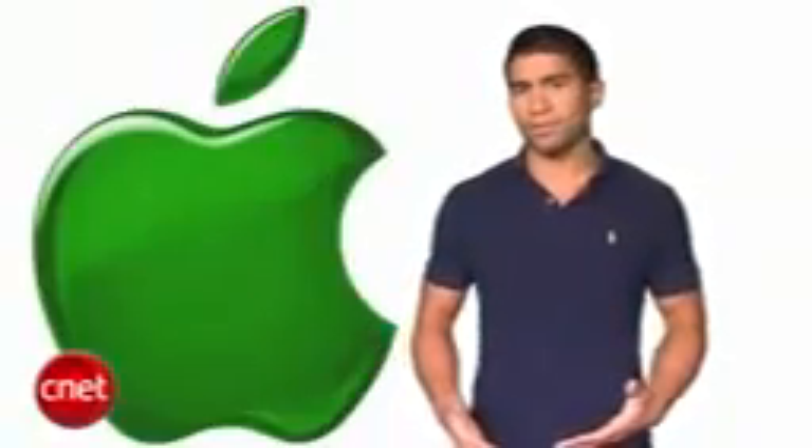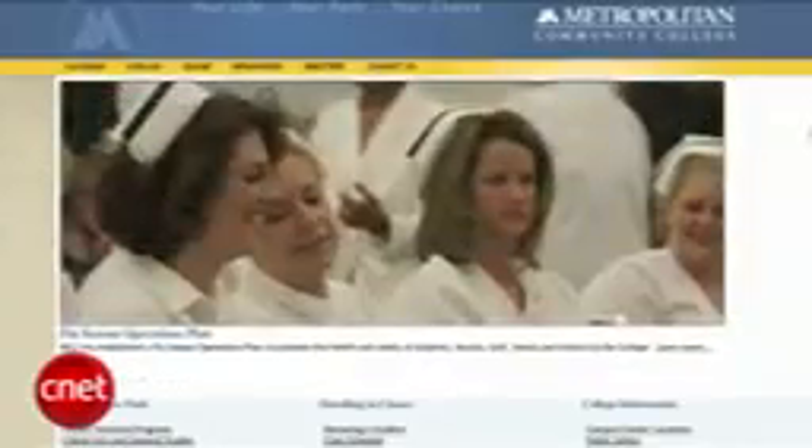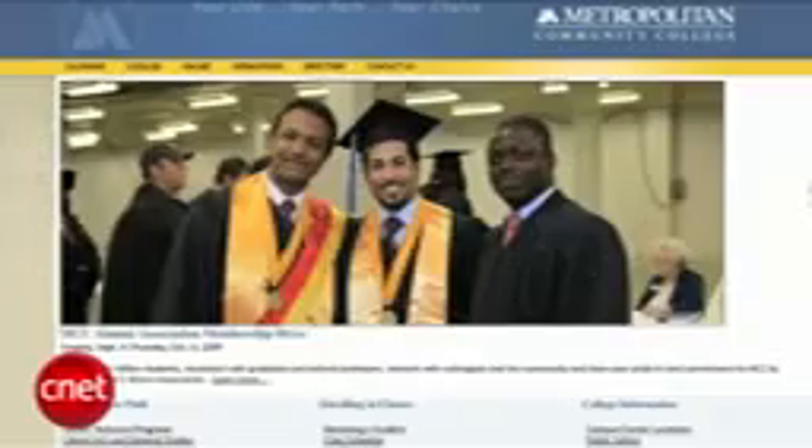If you decide not to devote your life to Apple, you could maybe pursue a degree that combines technology with being environmentally conscious. IBM joined with the Metropolitan Community College in Omaha, Nebraska, to create one of the first programs on green IT.